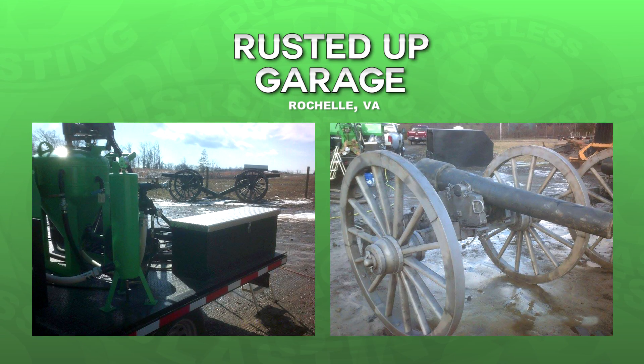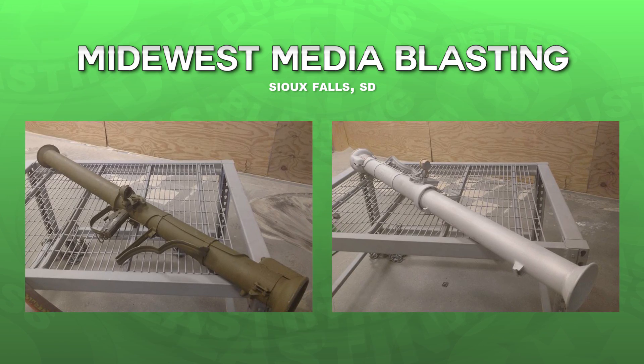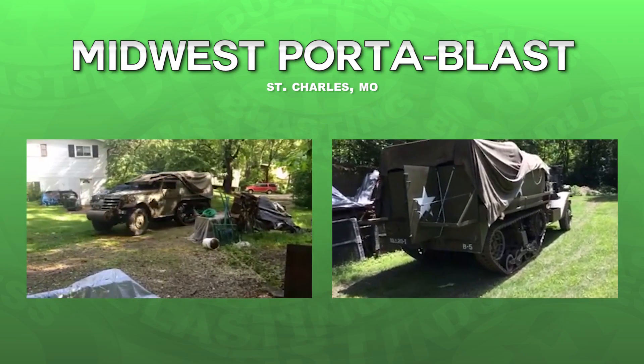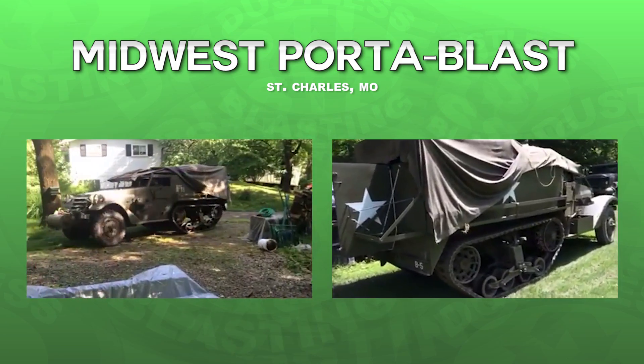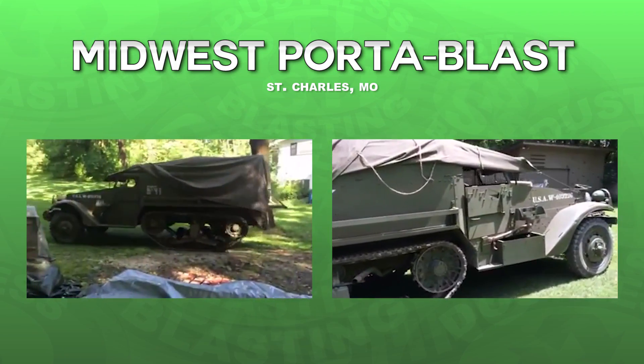They also restored these Civil War cannons from Gettysburg. In South Dakota, Midwest Media Blasting made this decommissioned bazooka look like new. And Midwest Portablast got to blast the frame of this track-wheeled M16 personnel carrier built in 1942.